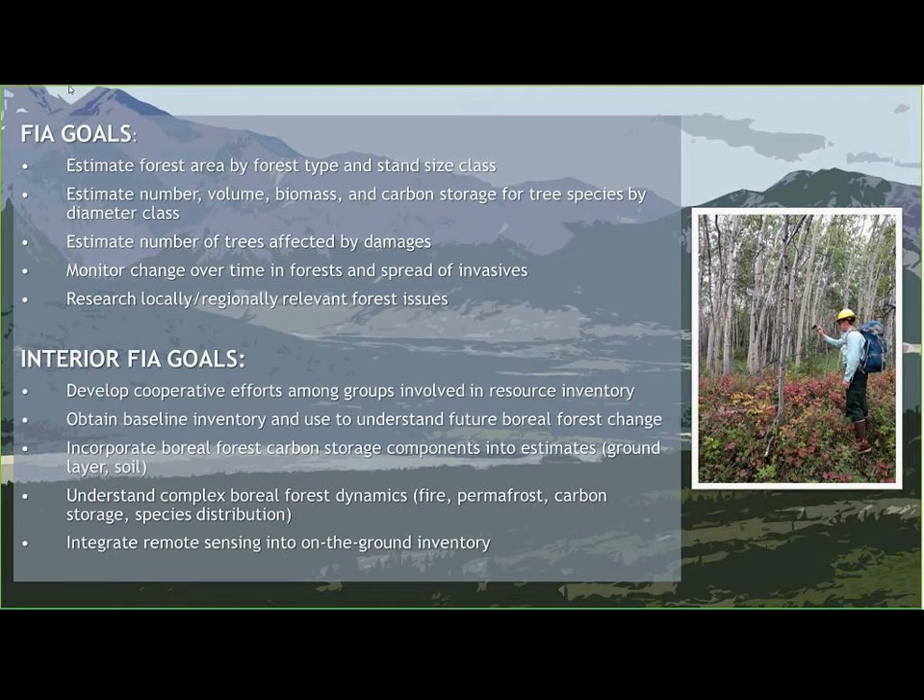FIA's general goals include estimating forest area by forest type and stand size class; estimating the number, volume, biomass, and carbon storage for tree species by diameter class; estimating trees affected by damages like insects and diseases; and monitoring change over time in forests and spread of invasive plants. We also want to research locally and regionally relevant forest issues.